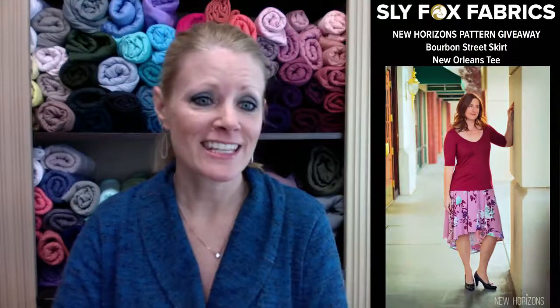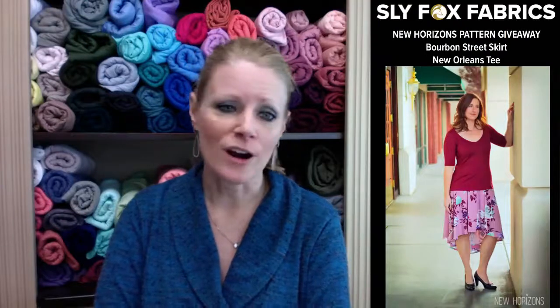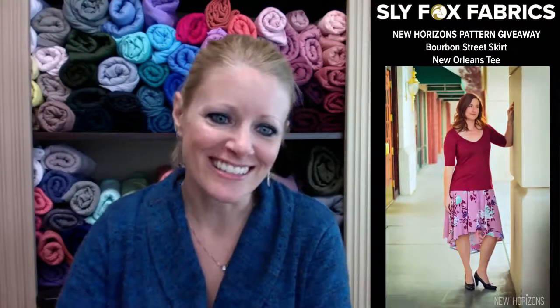That's it! Thank you so much for joining us today. Don't forget to comment so you can have a chance to win fabric or patterns, and we will see you next week for our live video.